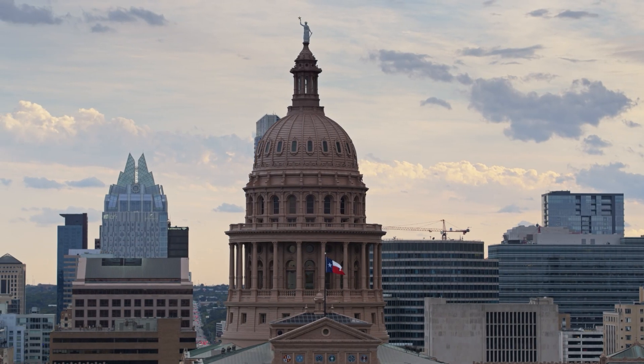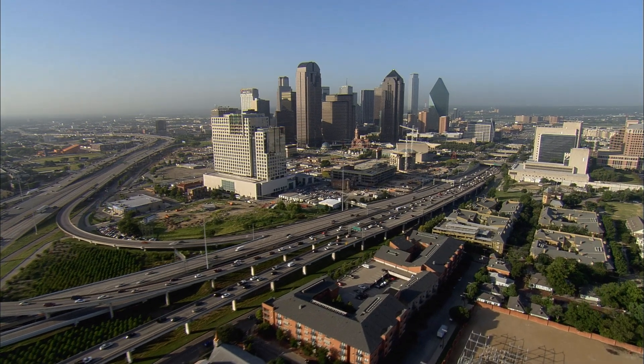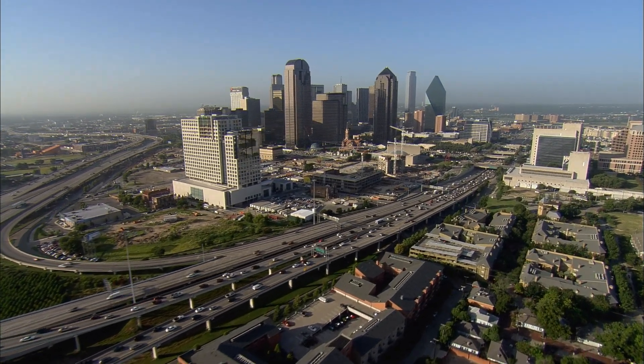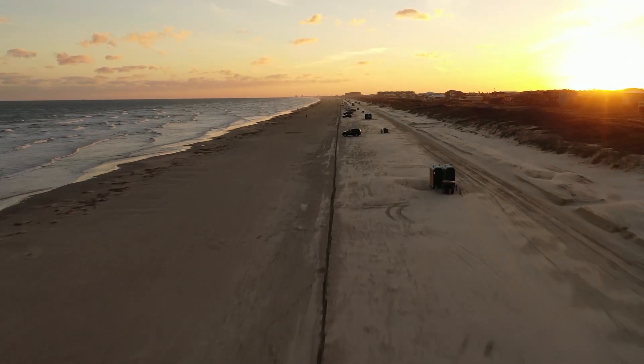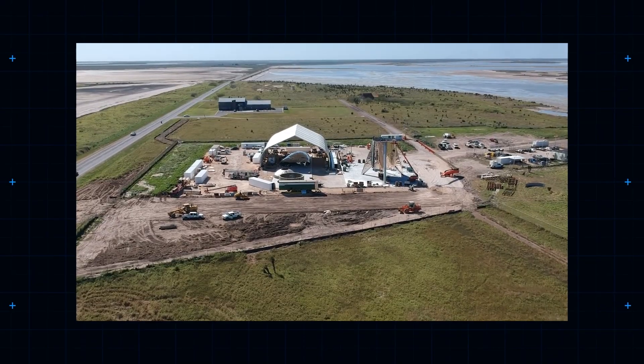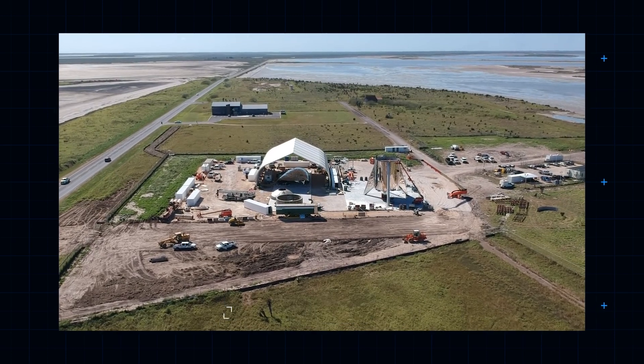Texas authorities even went above and beyond to woo SpaceX to the state, loosening existing legislation around noise limits and permitting temporary closures of state beaches to facilitate SpaceX's ambitious testing schedule. Ground was broken at Boca Chica in September 2014. So where are we at now, seven years later?